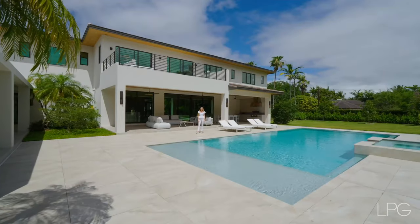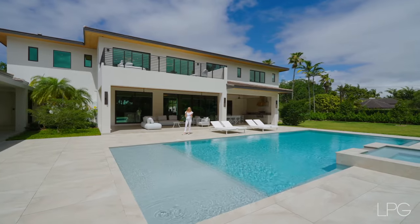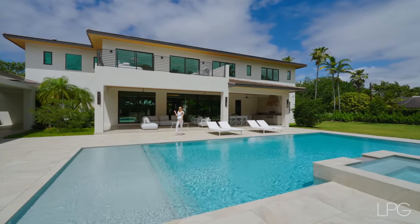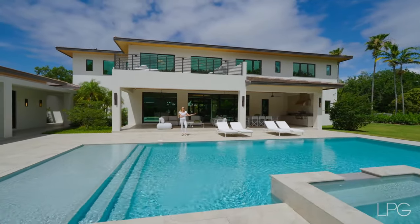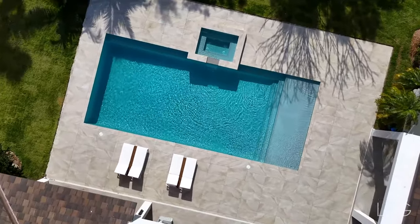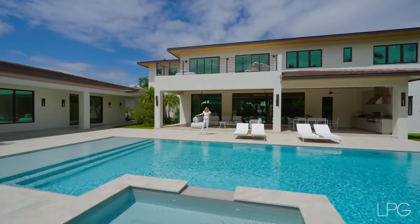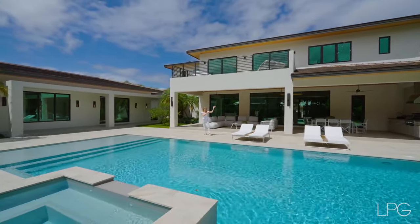The backyard of the house looks more like a resort. There are three sections here: a dining area, a seating lounge to chill, and a pool deck with lounge chairs. The pool is 45 by 20 with a jacuzzi. Look at the travertine slabs that perfectly blend in with the modern look of the house.